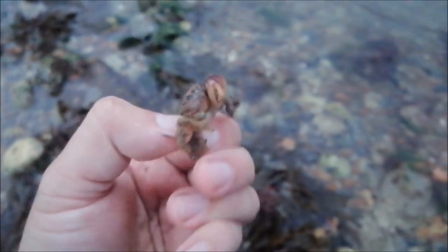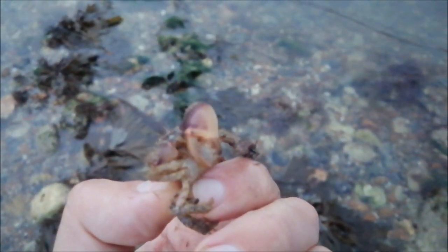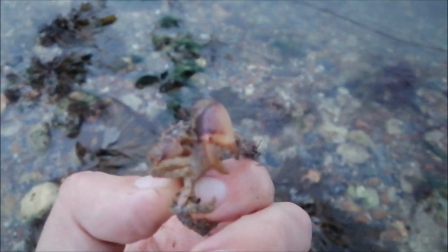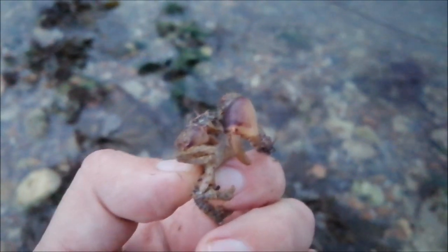Found a large-clawed porcelain crab. He's going to try and bite me, try and nip my finger. Not sure how much it's going to hurt - please don't pinch. I'll check it out and then put it back down again.